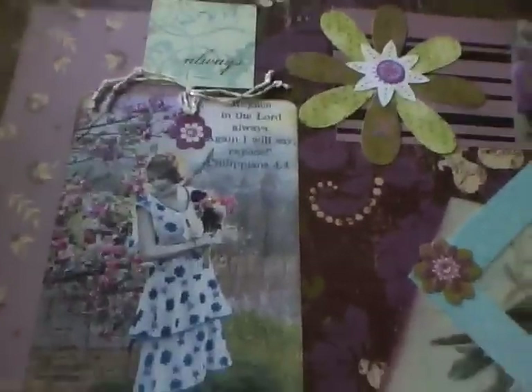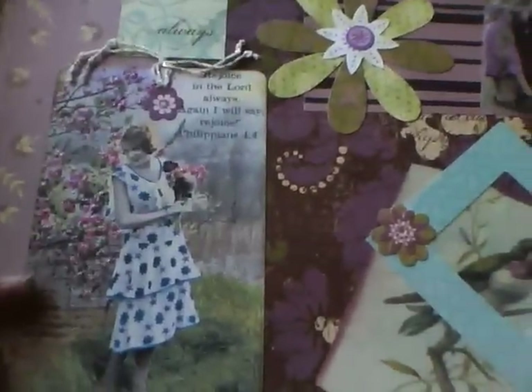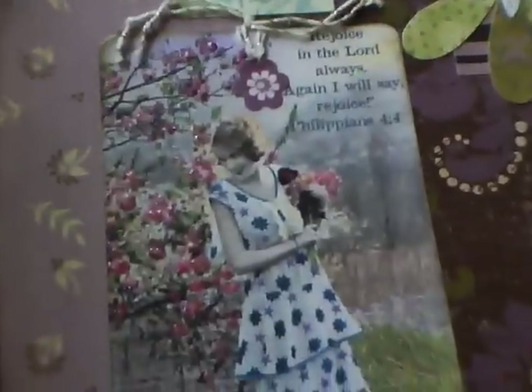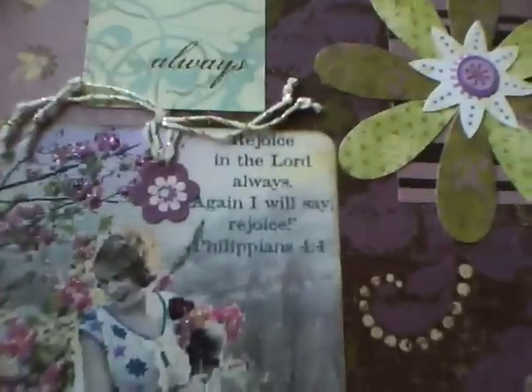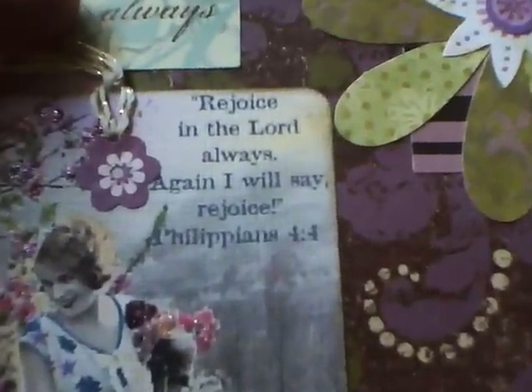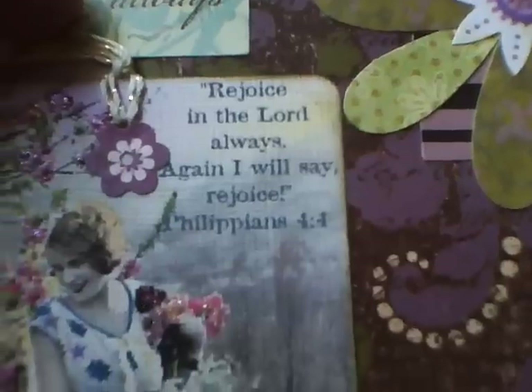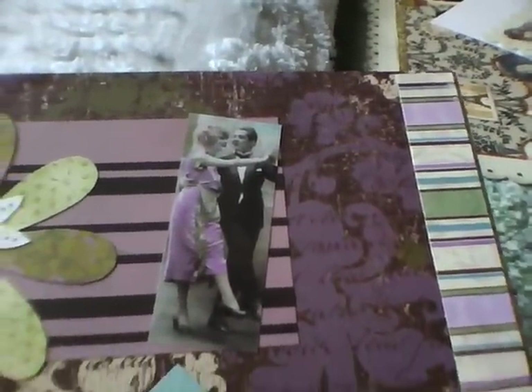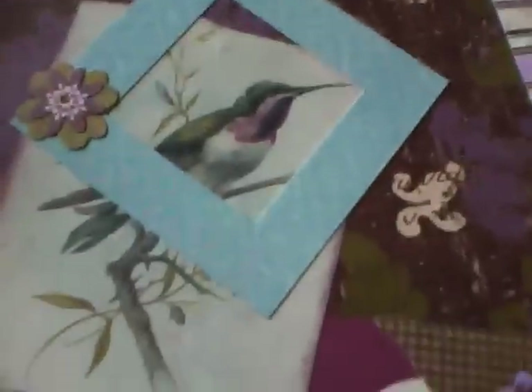This began with a tag, and I believe this seller's name is Treasured Memories — I purchased that tag from her at Etsy.com. She has art with an inspirational, Christian theme. I liked this girl so much, and her sparkly flowers in her dress, that I built a collage around it. This one was a little bit more simple.